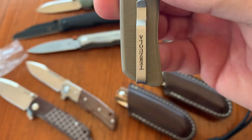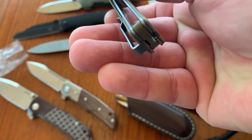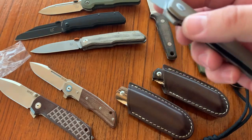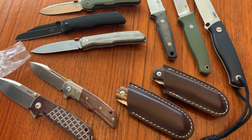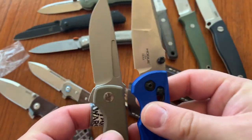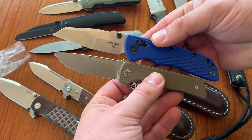It's real thin. It's got a deep carry pocket clip mounted pretty much right on the back of the liner, and it's reversible. The blade is just three inches. Here's a model you might be familiar with - the Hogue Deca - which is not a big knife, but it's bigger. So this is a pretty small knife, this Terzuola.